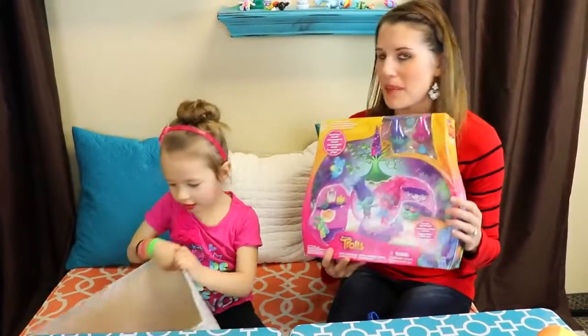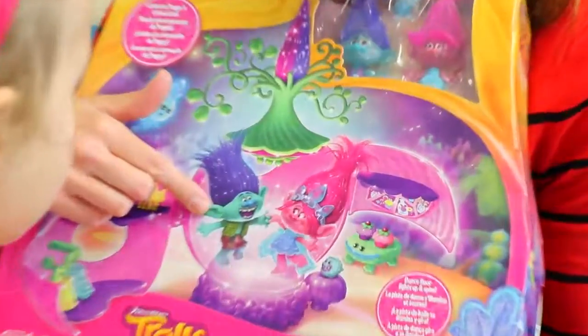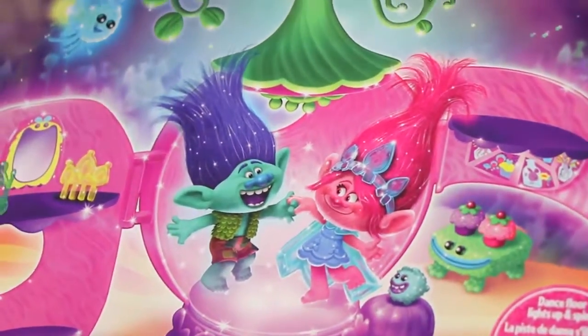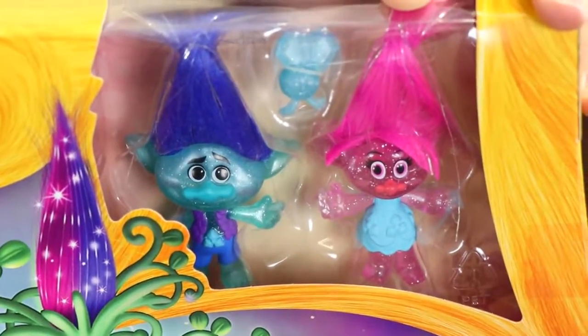Poppy and Branch — this is perfect, because Poppy and Branch love each other. This is Poppy's coronation pod. It's kind of funny because for the coronation, Branch wasn't very happy — he was like hiding in his bunker and stuff. Let's open it up and it comes with a cool little glittery Poppy. She kind of looks like you because you're glittery!